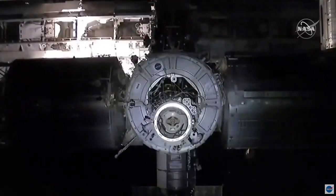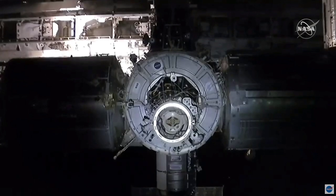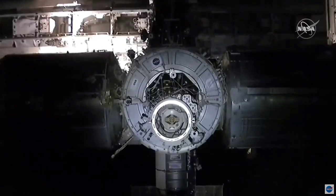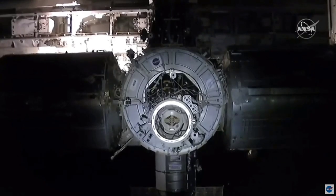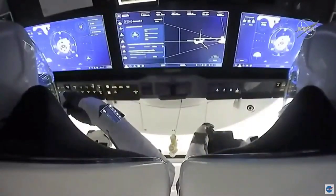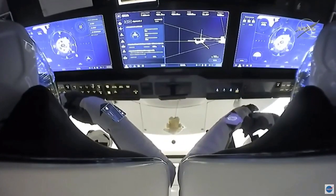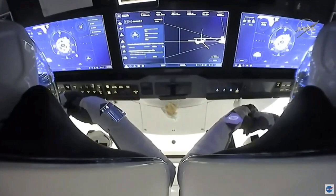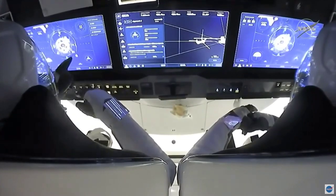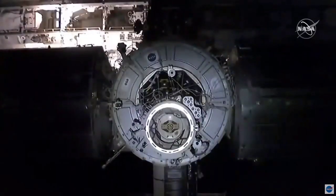The final approach has begun. Crew Dragon moving in toward the International Docking Adapter on Node 2. Kate Rubin is standing by on the International Space Station monitoring their approach. This should take approximately five minutes. Their arrival at the International Space Station will come about 27 and a half hours since their liftoff last night at 7:27 p.m. Eastern Time from Kennedy Space Center in Florida aboard a Falcon 9 rocket.